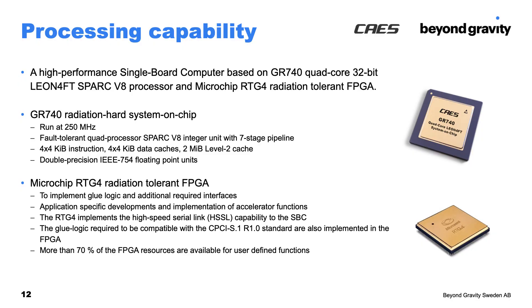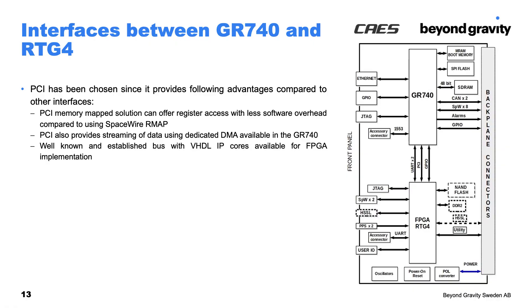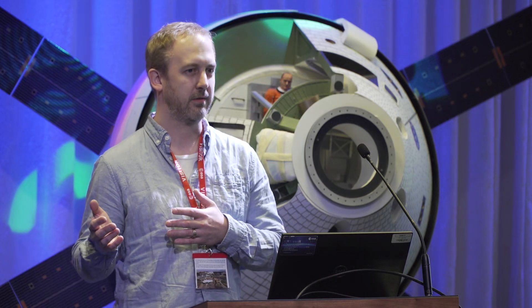The processor in this design is the GR740, complemented by the RTG4 FPGA. The RTG4 provides additional flexibility — it can implement glue logic, additional mission-specific functions, and so on. The main communication interface between these two devices is the parallel PCI bus. Other interfaces were considered and a trade-off was made, but parallel PCI was the best option for this design, as the SpaceWire interfaces are needed for external communication.